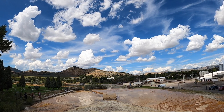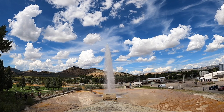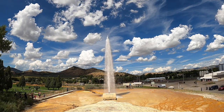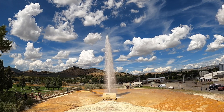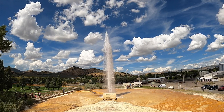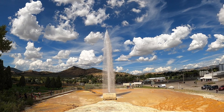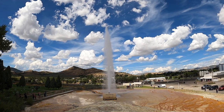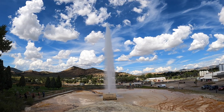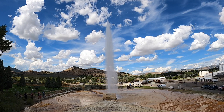This is Soda Springs' captive geyser. It's called a captive geyser because they have it under control — it goes off every hour on the hour. It's a naturally occurring geyser, but it was drilled in 1937 when they were drilling for hot water to make a bathhouse. Because of the carbonation, the water ended up not being hot enough for a bathhouse. A few weeks after they drilled it, the U.S. Secretary of the Interior sent a telegram to the Soda Springs mayor asking them to get it under control because it was supposedly throwing off Old Faithful in Yellowstone. So they kept the geyser, but of course it didn't do anything to Yellowstone. Today it's a popular tourist attraction, and you can always expect to see people gather at the park on the hour.